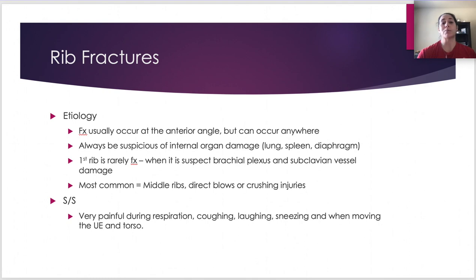Rib fractures are super common in sports. They often happen at the anterior angle but can really happen anywhere — from a ball, stick, helmet, knee, a fall, hurdles, steeplechase, or car accidents. Always be suspicious of internal organ damage: lung, spleen, diaphragm especially, and occasionally kidneys.